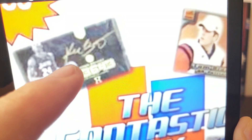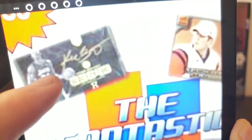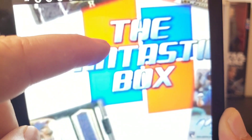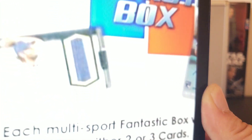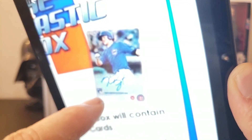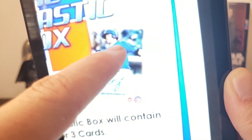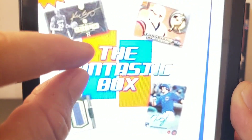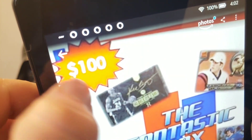Here are some of their highlighted cards you can find. This is the autograph of Kobe Bryant from his Eminence set — the diamond auto, numbered to 10. They also have Tom Brady rookie cards, a baseball player I think might be Clayton Kershaw, and this one I do know — it's a Kris Bryant rookie autograph, looks like from Topps Chrome or Bowman.